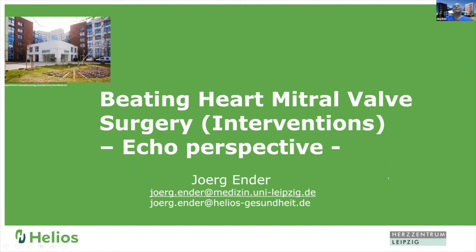Hello, everybody. First of all, I want to thank the organizers for inviting me to this virtual meeting. The topic of my talk is beating heart mitral valve surgery, which I modified a little bit to beating heart mitral valve interventions and the echo perspective. Because all the beating heart valve surgeries or interventions are performed within a heart team, including cardiac surgeon, cardiologist, anesthesiologist, as well as imagers.